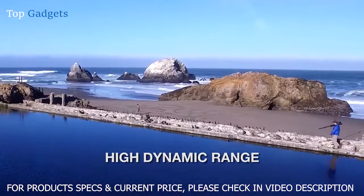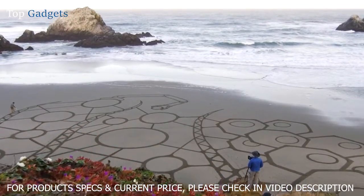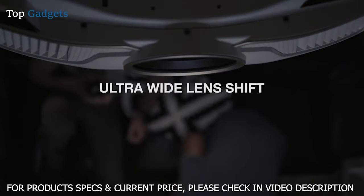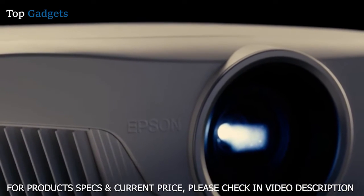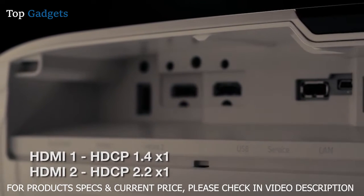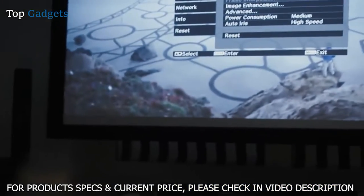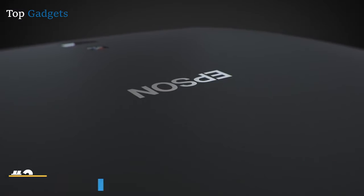The Home Cinema 5040 delivers an exceptional cinema experience in image sizes up to 300 inches. With all its automated features, it is easy to install in your theater room. Ultra-wide lens shift and 1.6 times zoom give you extraordinary installation flexibility. With the projector's many connectivity options including dual HDMI ports with HDCP 2.2 to connect streaming devices, cable, satellite box, and display HDR content, the Epson PowerLight Home Cinema 5040 UB — or its wireless option, the 5040 UBE — will transform your space into the ultimate home theater.